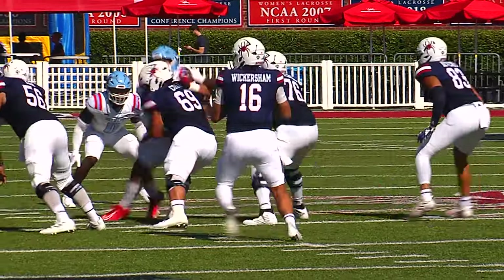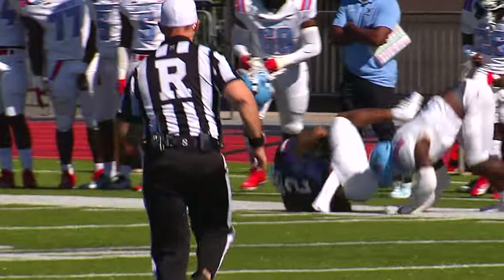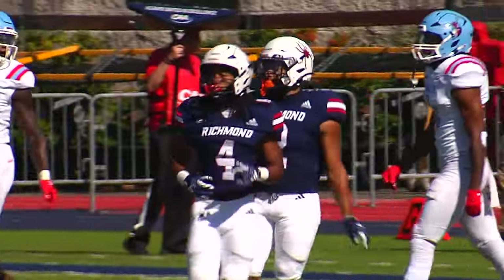He starts at tight end today for the injured Brooks Haggerty. Wickersham wants to throw on first down, and that's the starting running back, Savon Smith, with a nice catch and run out to about the 43 of Delaware State.